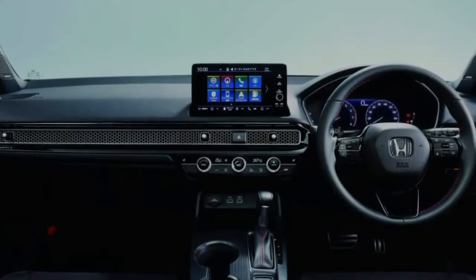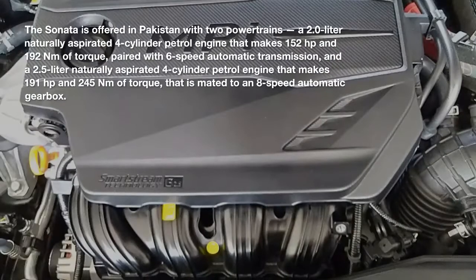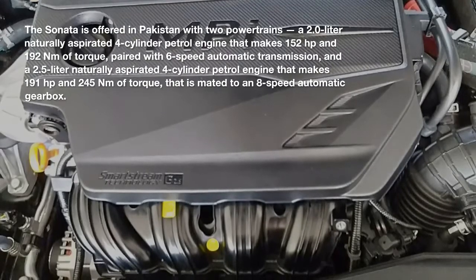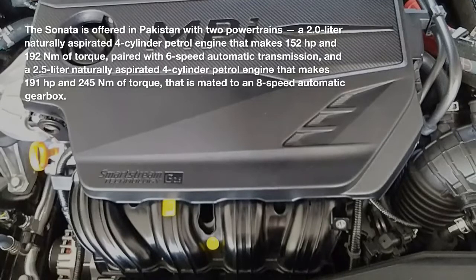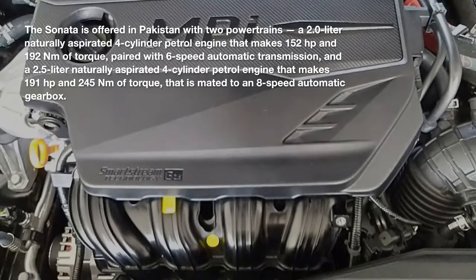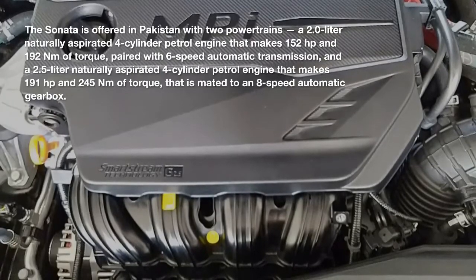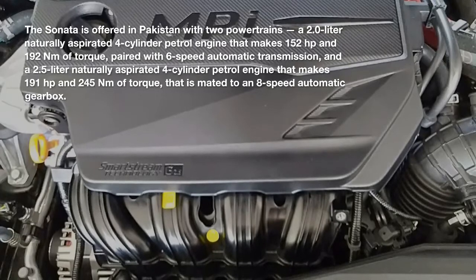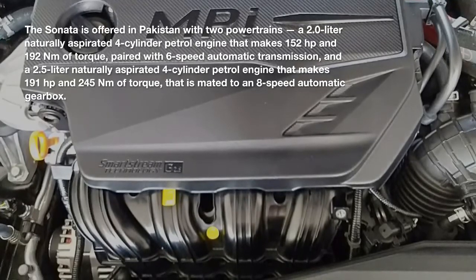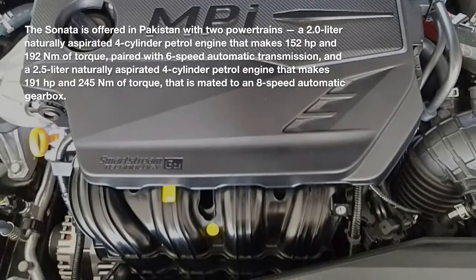Interestingly, despite being a smaller car, the new Civic is almost as heavy as the Sonata. The Sonata is offered in Pakistan with two powertrains: a 2.0-litre naturally aspirated four-cylinder petrol engine making 152 horsepower and 192 newton-metres of torque paired with a six-speed automatic transmission, and a 2.5-litre naturally aspirated four-cylinder petrol engine making 191 horsepower and 245 newton-metres of torque mated to an eight-speed automatic gearbox.